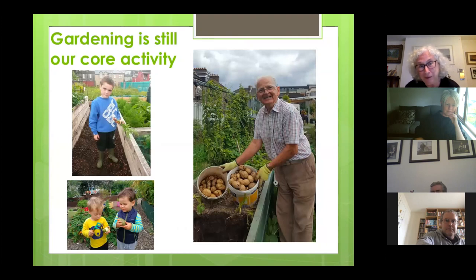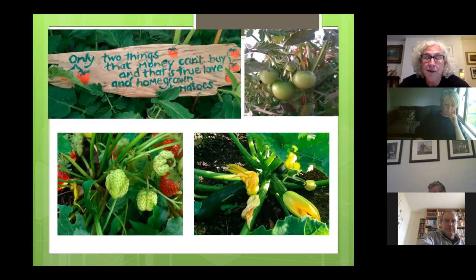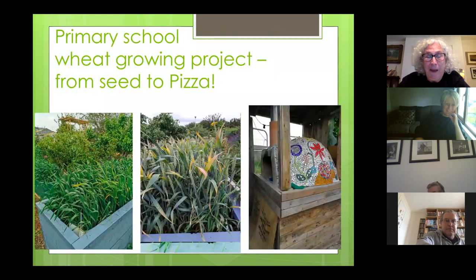Back to basics — gardening is still very much the core activity of the garden. Dermot there on the right is one of our oldest members and picked those potatoes just last Saturday, as proud as punch. The garden is really a good example of sustainability and biodiversity for the north inner city. People can come in and see what's growing throughout the seasons, and anybody who comes in and puts in a couple of hours' work will go home with a bag of whatever veg we have ready for eating at that time. As the Guy Clark song goes: the only two things that money can't buy are true love and homegrown tomatoes.